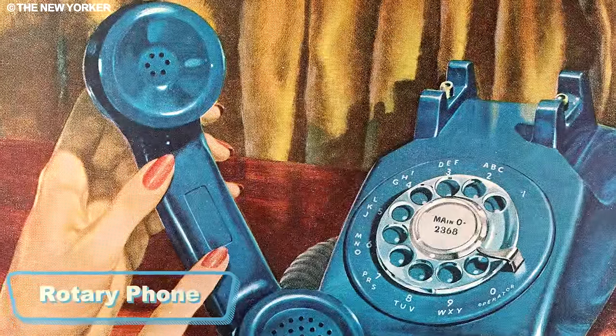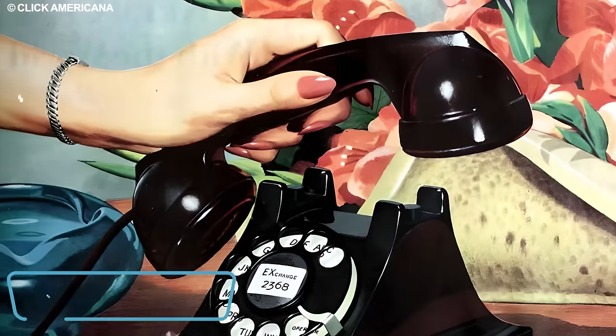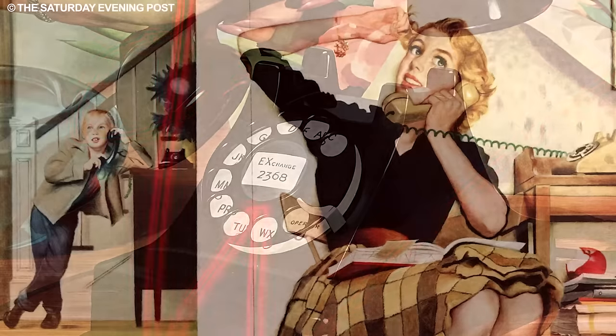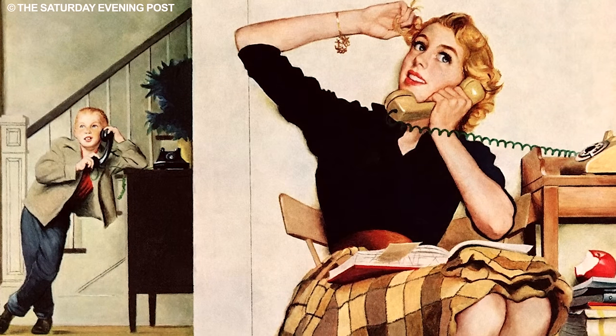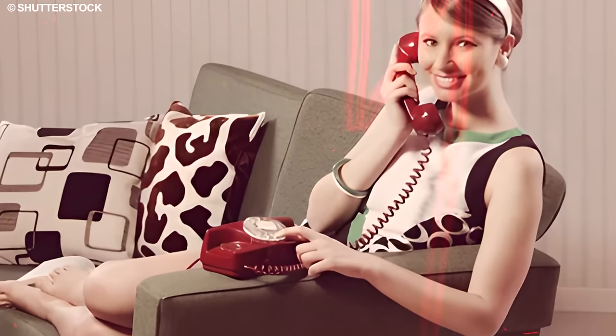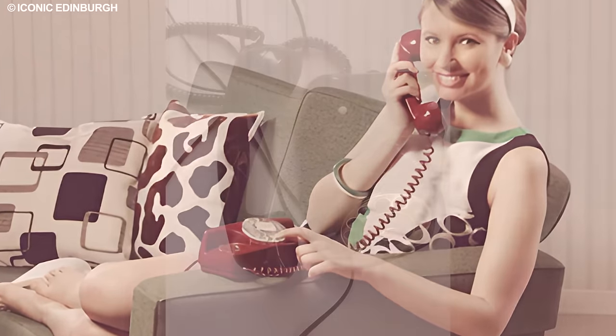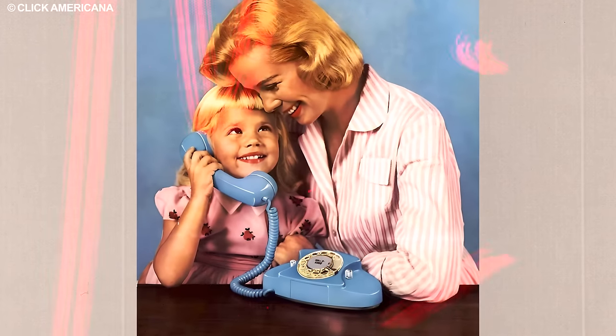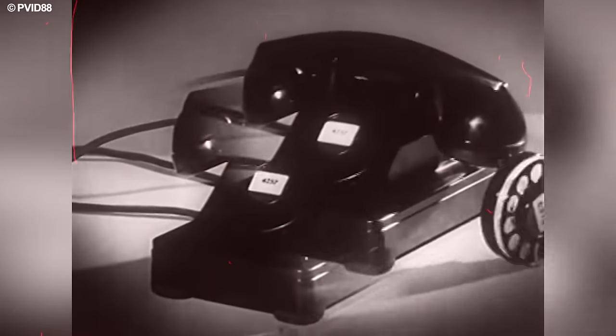Among the timeless treasures worthy of a revival in our modern lives is the iconic rotary phone, a true gem in the realm of telecommunication. Picture the joy of rotating the dial to connect with loved ones, each satisfying click echoing the anticipation of a meaningful conversation. The unmistakable ringing sound, an audible melody of connection, turned answering calls into a delightful experience.